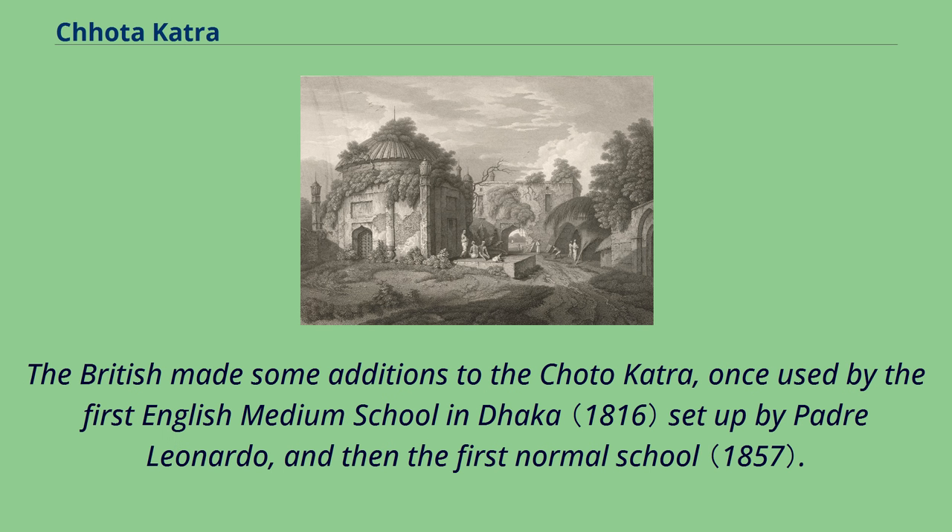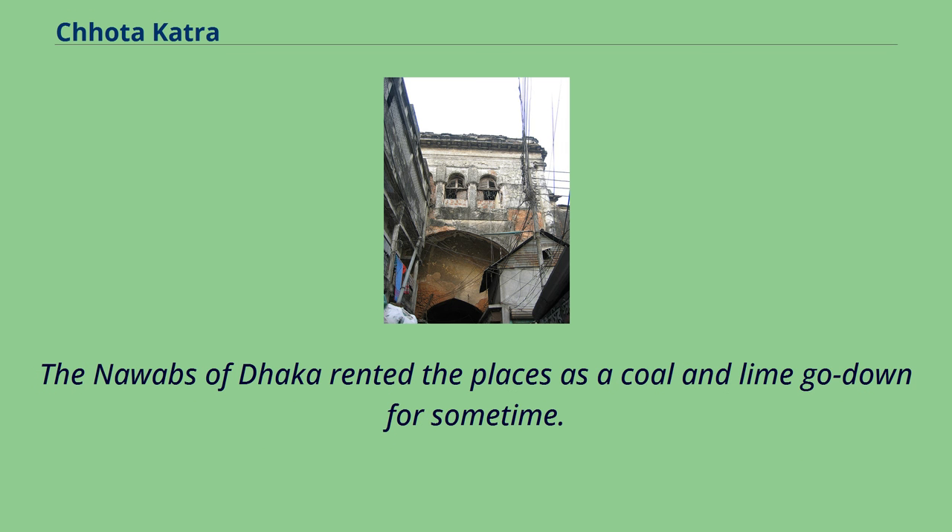The British made some additions to Chota Katra. It was once used by the first English medium school in Dhaka, set up by Padre Leonardo, and then as the first normal school. The Nawabs of Dhaka later rented the premises as a coal and lime godown for some time.